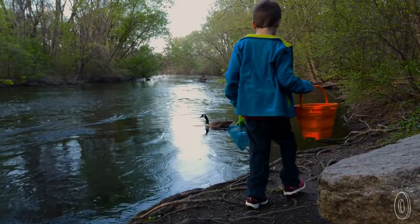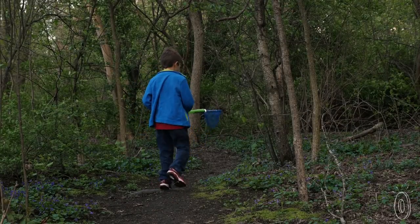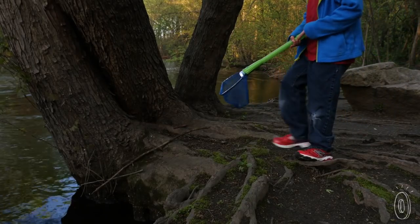The design lets kids hold the net with one hand, freeing up the other hand to hold a jar or bucket. For nighttime shenanigans or difficult-to-see areas during the day, Illuminet is a helpful gadget for young explorers.